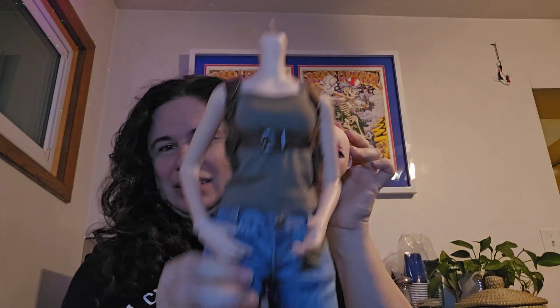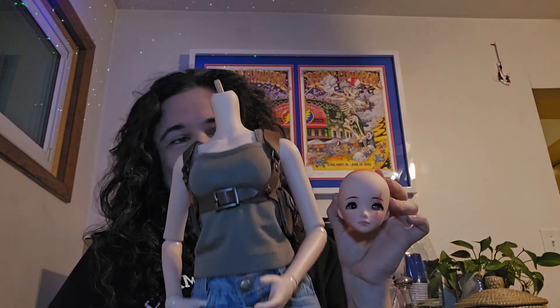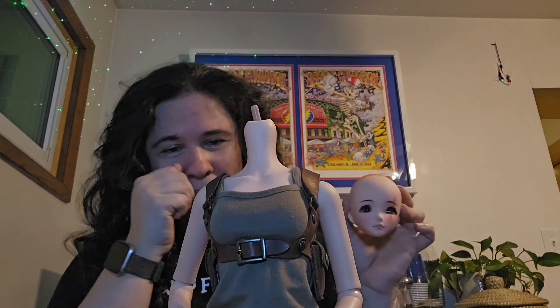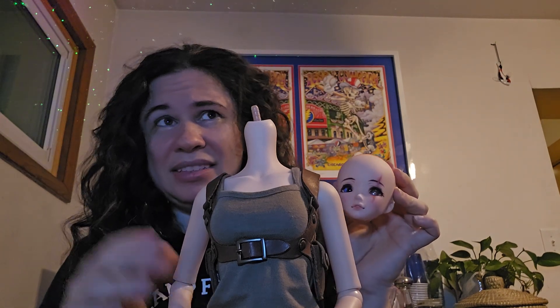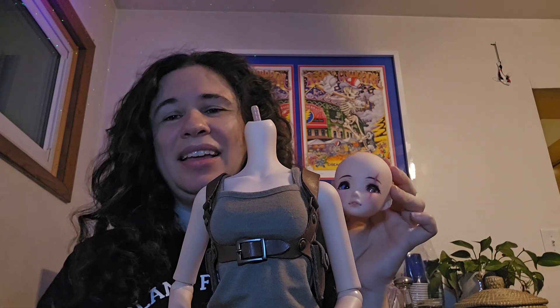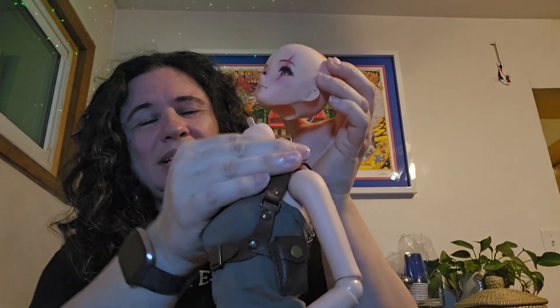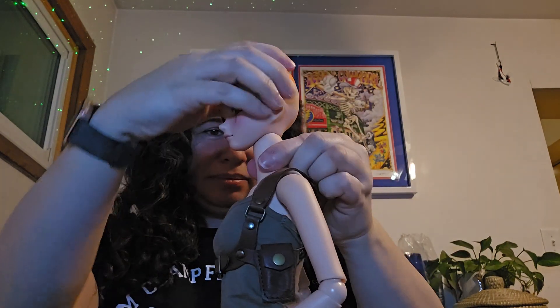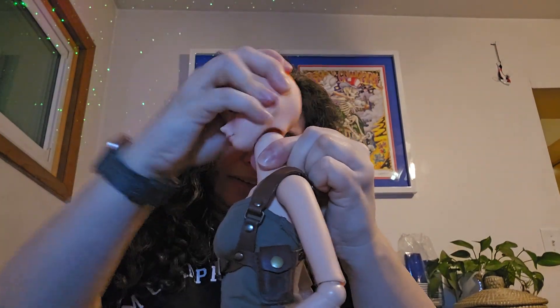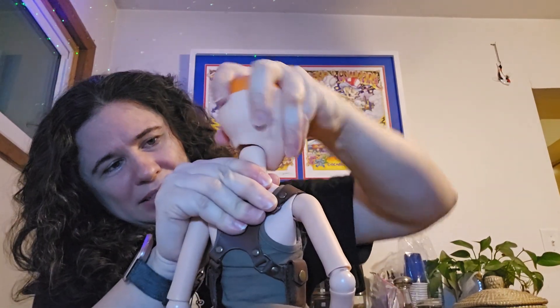I put her on a body — I borrowed this cinnamon body from one of my other dolls. I think I took it from Nijiko, my rainbow prowess doll. She has an evolved body that somebody else borrowed, and so Nijiko has bounced around from body to body. She's the only cinnamon evolved body that I have. Let's see if I can get this head on — there we go!